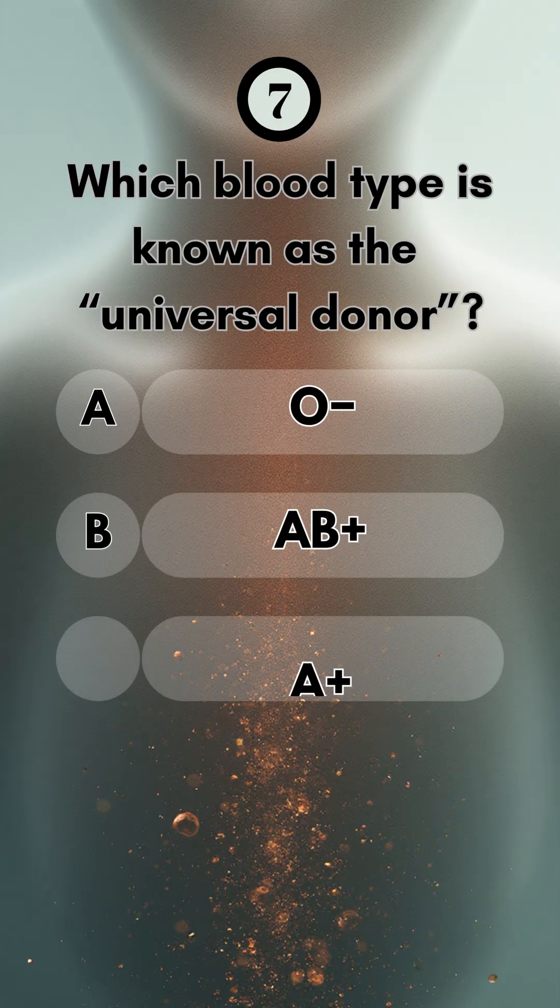Number seven, which blood type is known as the universal donor? The correct one is O negative.